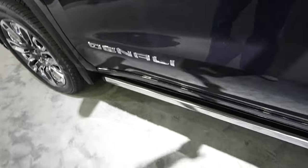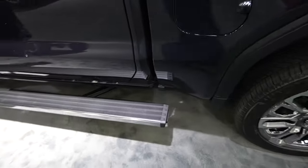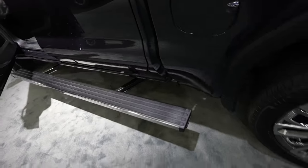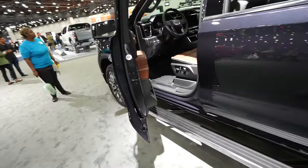The Denali badging is right down here. This truck also has drop-down running boards, which are pretty cool. Not only do they drop down, but you can also kick the back and it moves the running board to the rear — so if you need to get up into the bed, you can do it easily. When you're done, simply kick it again and it goes back to normal.